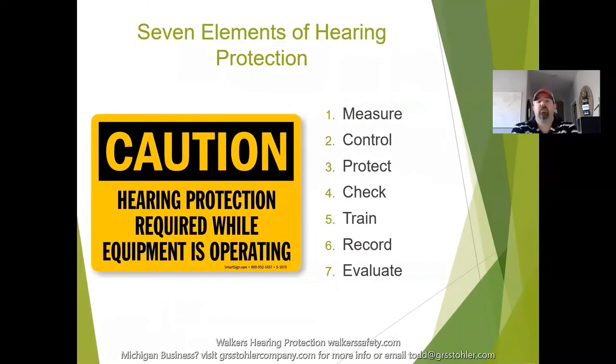There are seven elements of a hearing protection program: measure, control, protect, check, train, record, and evaluate. We're measuring the environment, controlling hazards, protecting workers, checking that hearing protection is on correctly, training employees on proper use, recording that the environment requires hearing protection and that the protection provided is adequate, and then evaluating to make sure all of that has been addressed.